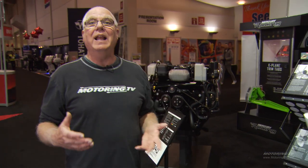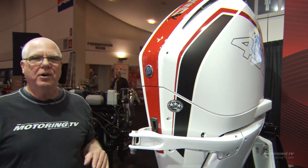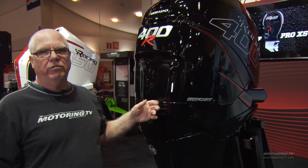Well, the horsepower race is alive and well in the marine industry. This year, Mercury's got a 450 horsepower supercharged 4.6 liter V8 outboard. This next outboard is 400 horsepower, inline six, supercharged.